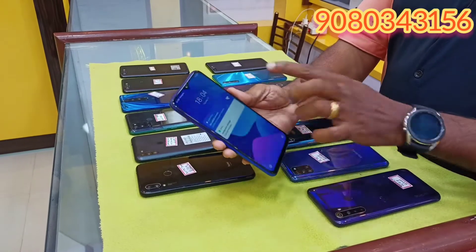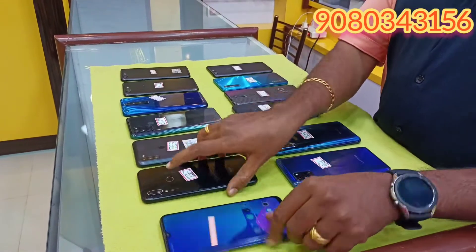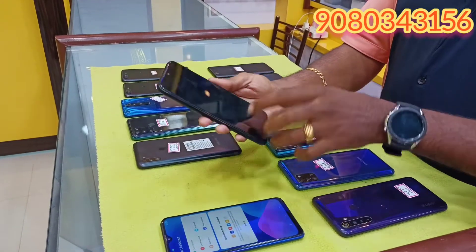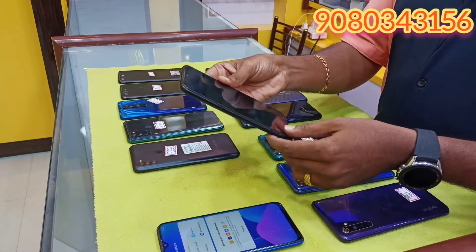Realme 5 Pro, this is 8GB, 128GB, good condition. Redmi Note 7 Pro, this is 6GB, 128GB, this is 8,500.